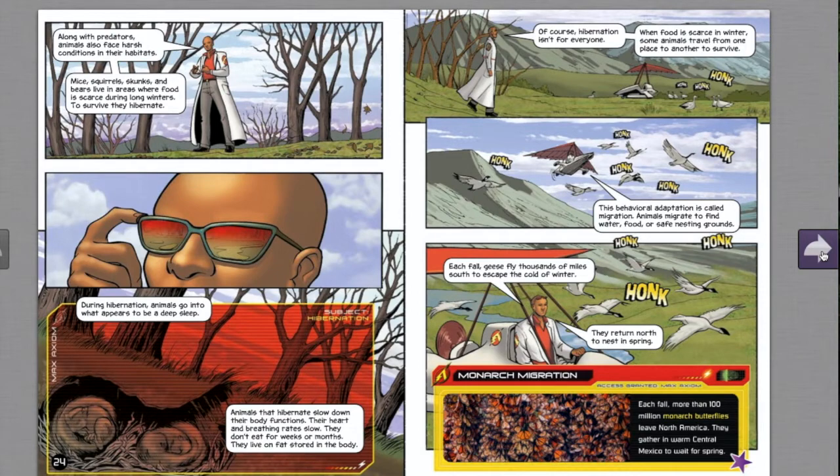Animals also face harsh conditions in their habitats. Mice, squirrels, skunks, and bears live in areas where food is scarce during long winters. To survive, they hibernate — going into what appears to be a deep sleep where heart and breathing rates slow and they live on fat stored in their bodies for weeks or months. When food is scarce in winter, some animals instead travel from one place to another. This behavioral adaptation is called migration — animals migrate to find water, food, or safe nesting grounds.